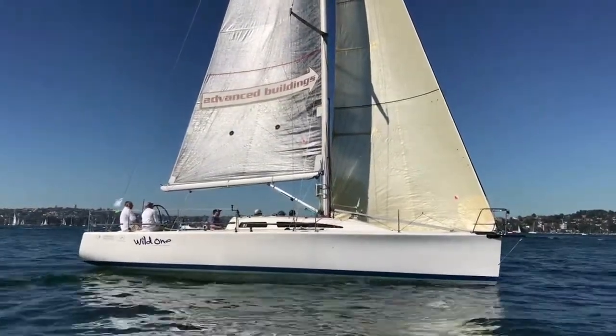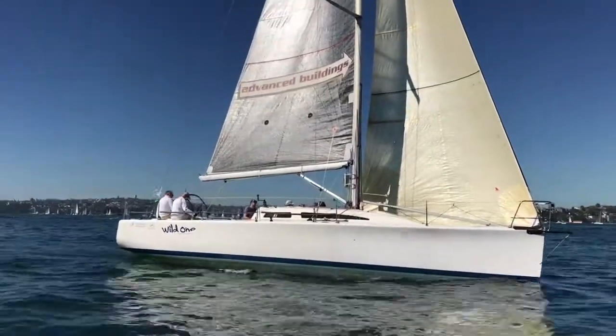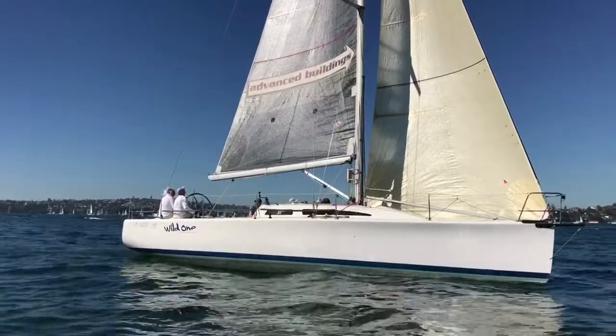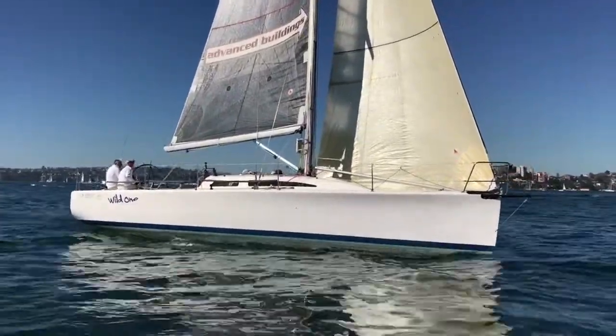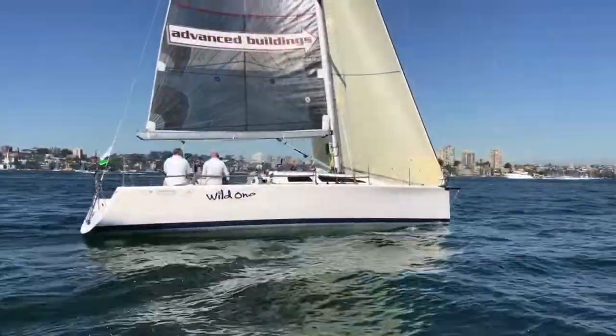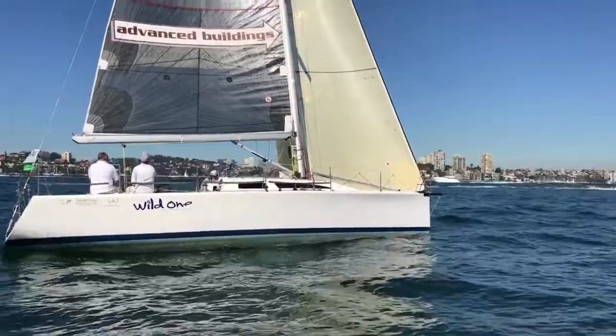She's a 2001 Sydney 38.1 design. Wild One is actually Hull 32, so she's right in the middle of the build range, and has been well loved, well cared for, and well upgraded by the current owner.